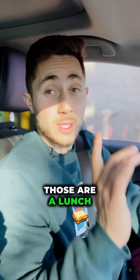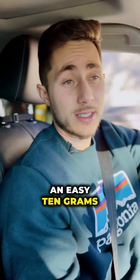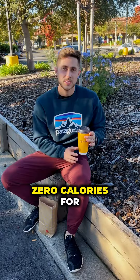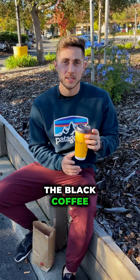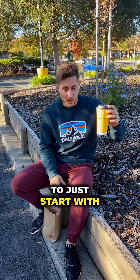Good find. Those are a lunch menu item — they are not on the breakfast menu, but there is an easy 10 grams of fiber right there. Zero calories for the black coffee, a little bit of caffeine, antioxidants. Never a bad thing to just start with a plain coffee.